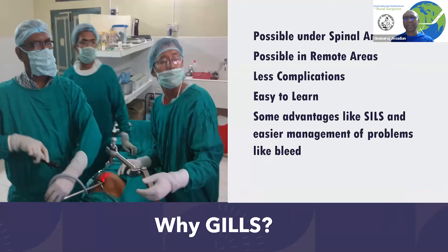Welcome to the IFRS YouTube channel. Today we're going to talk about how the equipment for gasless surgery, or gasless laparoscopic surgeries, evolved over time.